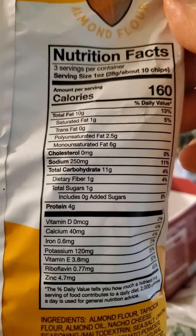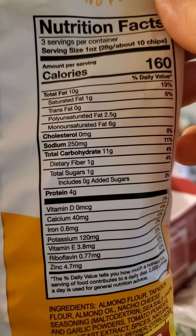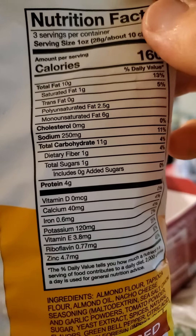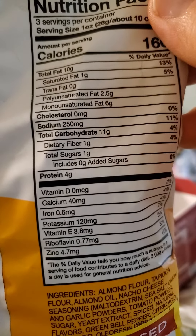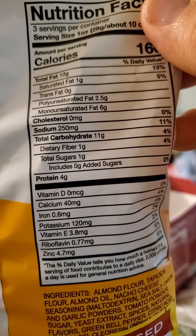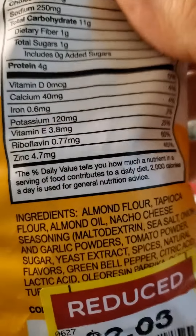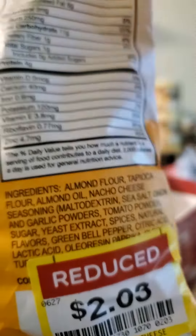Nutrition facts: 10 chips are about 28 grams, have 10 grams of fat — of which one is saturated, two and a half are polyunsaturated, six are monounsaturated. No cholesterol, 250 milligrams of sodium, 11 grams of carbs, one dietary fiber, one sugar — not added — and four grams of protein. There are also vitamins and minerals listed.